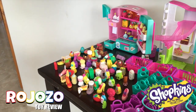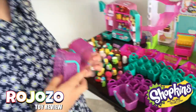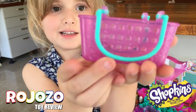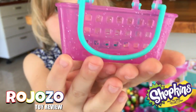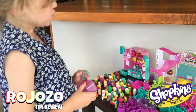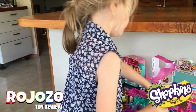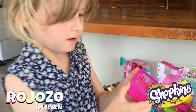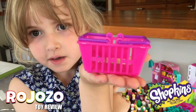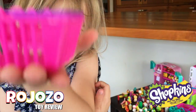Anything else you want to show me? Yes. The twelve packs came with these glittery baskets. How many Shopkins can you fit in one of those? I think I can fit twelve in them. Same as last season two, they get a basket and they fit, I think maybe ten in this one.